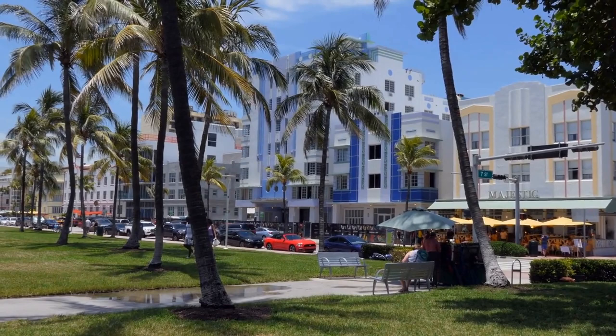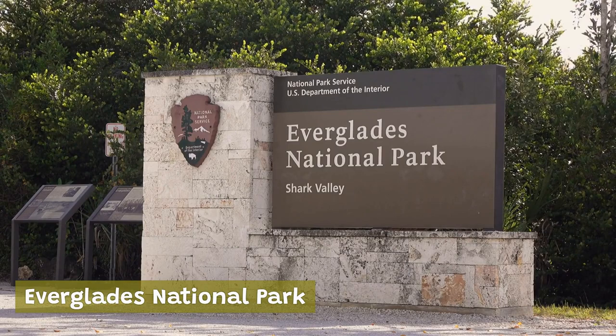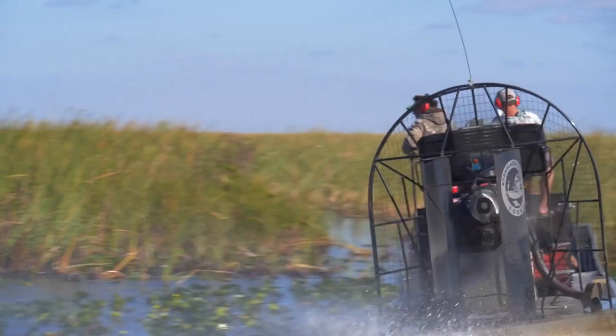Everglades National Park is a unique and beautiful ecosystem that is home to many rare and endangered species, including the Florida panther, American crocodile, and West Indian manatee. You can take an airboat tour of the park to see the wildlife up close, or explore the park's hiking trails and waterways on your own.